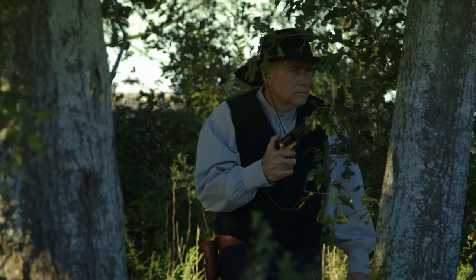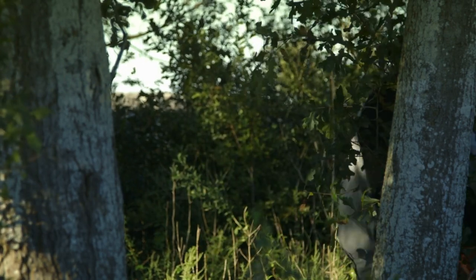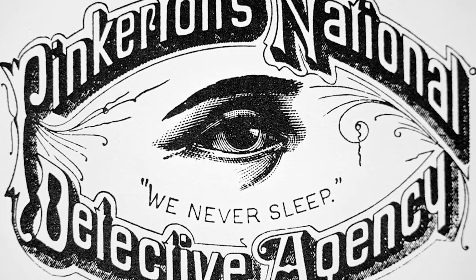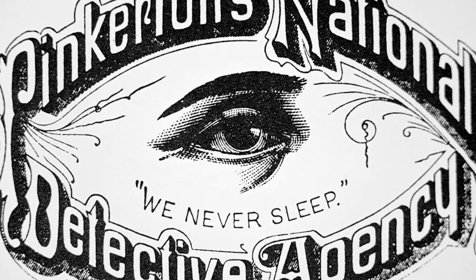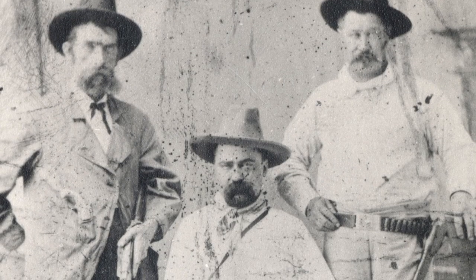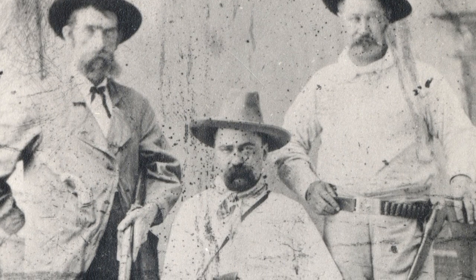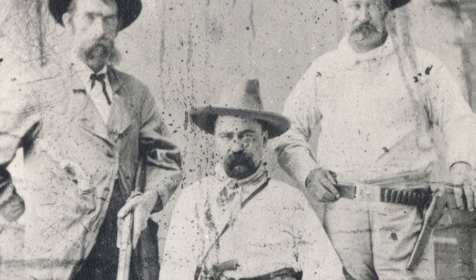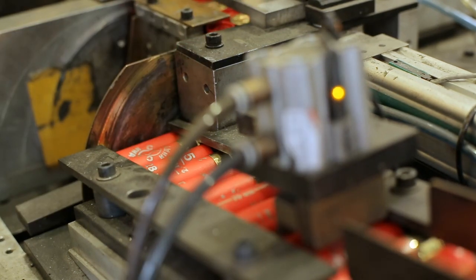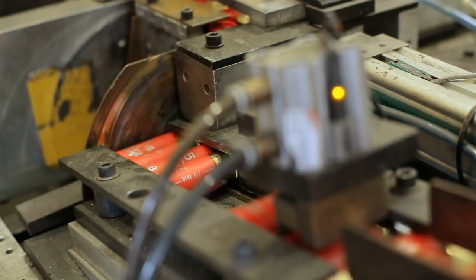With an increase in vigilantism and lawlessness came an increase in needing protection — and who better to fulfill these quests of protection, investigation, and security than the Pinkerton National Detective Agency, one of the most renowned leagues of private investigators during the peak of Old West history. The varying weapons and protection systems utilized by Pinkertons ballooned in the mid-19th century.